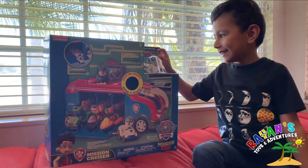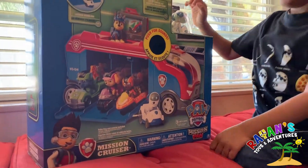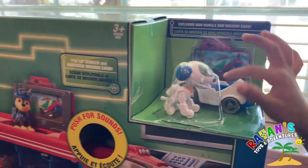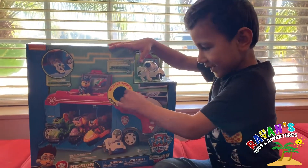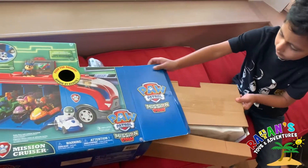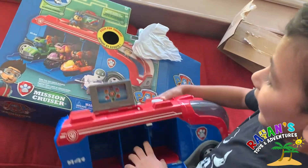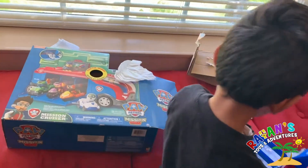Oh, you're on a mission! That's so awesome! What is this? Is that a Mission Cruiser? It comes with a robo dog and he has his own car — that's very neat! You want to open it? Let's do it. I think I need some help. Okay, Mommy will help you. Wow, look at it, it's so awesome!